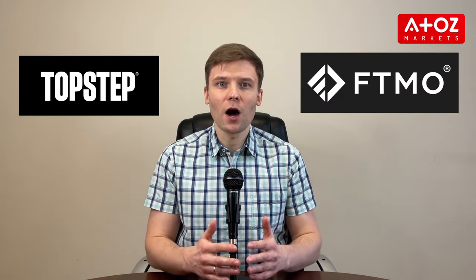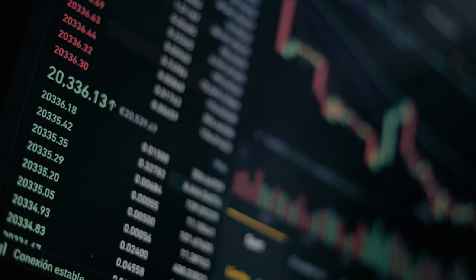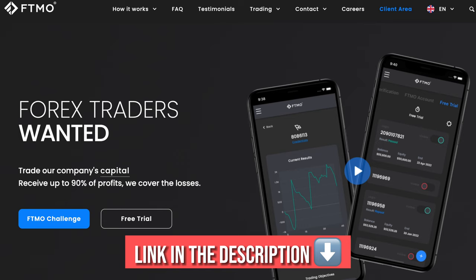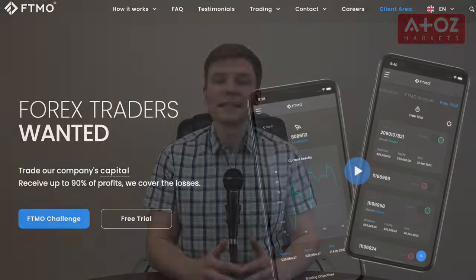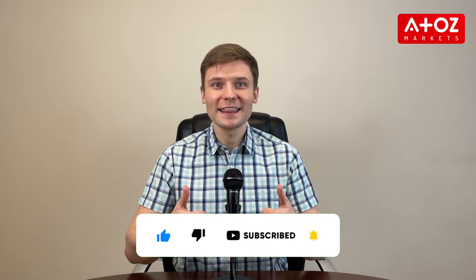In conclusion, both Topstep and FTMO are great options for traders looking to access the markets and earn profits. However, it's essential to do your own research and choose the one that best fits your goals. Remember to take into account your specific needs before making a final decision. Don't forget to leave your questions in the comments section below and I'll be happy to answer them. If you are ready to take the next step, visit Topstep or FTMO's websites to learn more and start trading today. Don't forget to subscribe to our channel and like this video. Thank you!